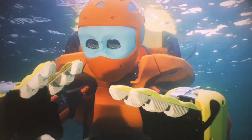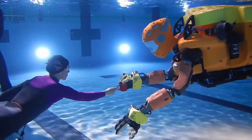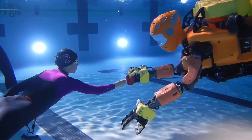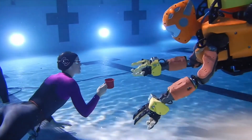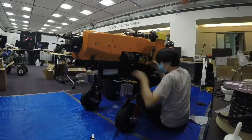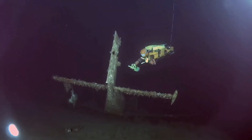Ocean 1K's journey to 1km took years. It began with endless hours of design, experimentation, and assembly in the lab, dozens of trips to the Stanford pool for debugging, and myriad lessons to be learned before addressing the real world. Its predecessor, Ocean 1, was designed to reach a maximum of 200 meters.